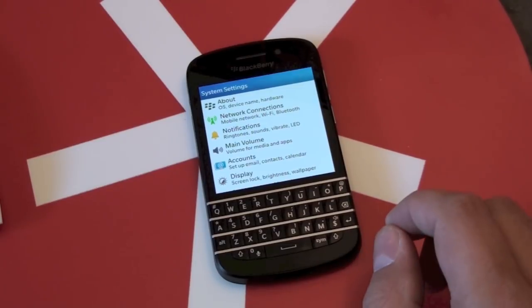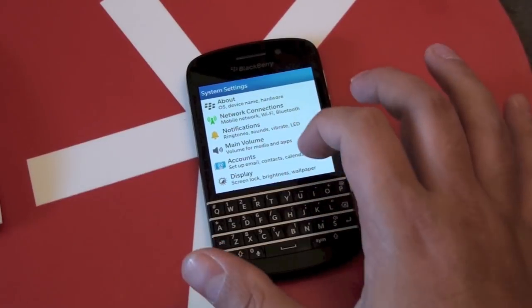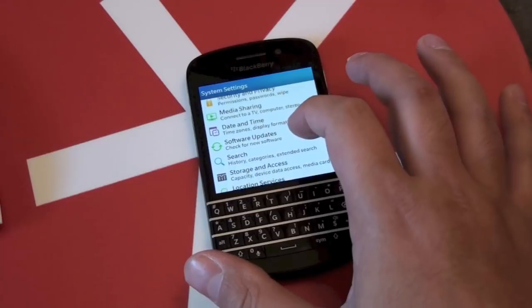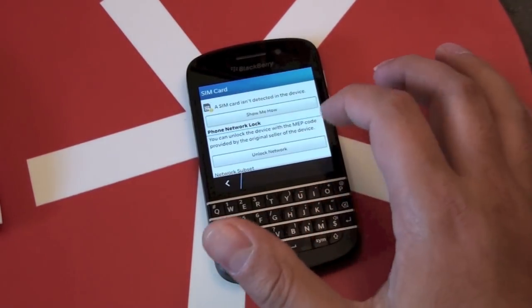You just throw those in, and then it takes a couple of hours. I got mine in about two hours, but it could take anywhere up to 24 hours for your code to come in. And once you do that, in the settings here, you just go to Security and Privacy, and then go to SIM card.